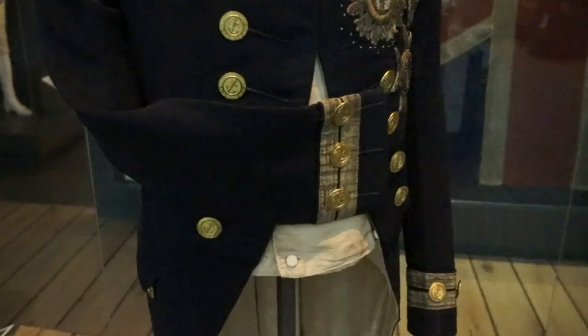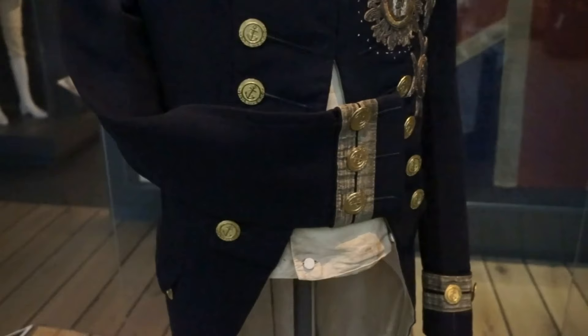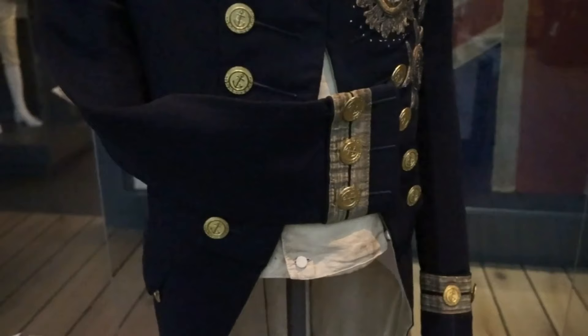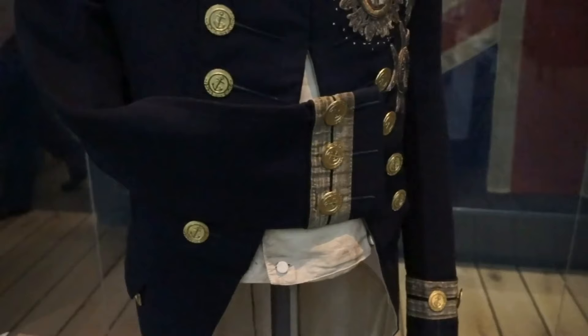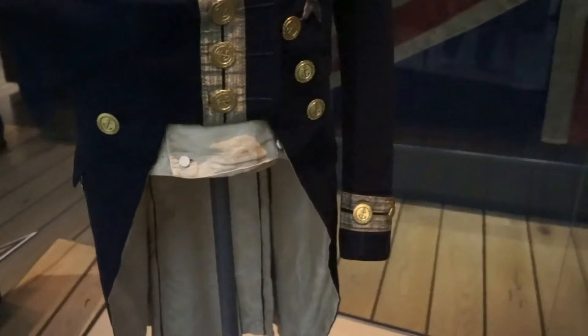The rank of Nelson at the time of the Battle of Trafalgar was that of Vice Admiral. You can see that indicated by the two rows of golden lace on each sleeve — you can see the right sleeve here and the left sleeve there.